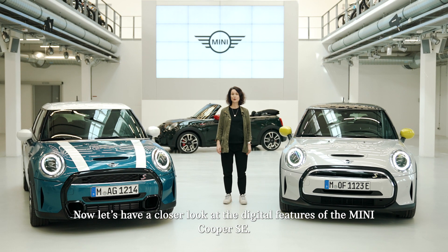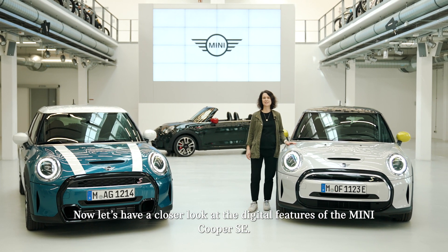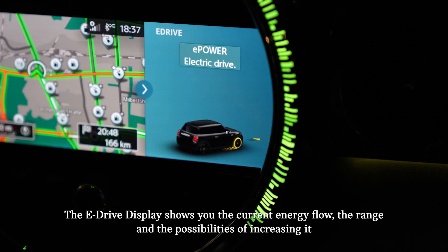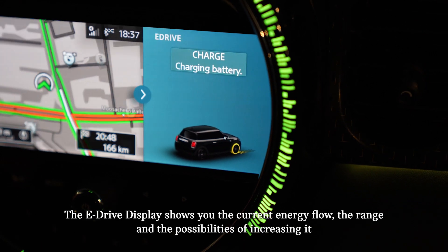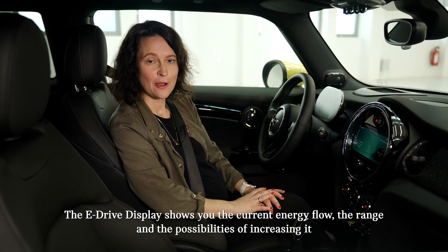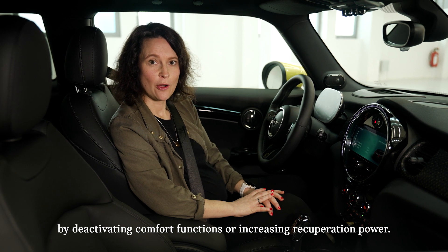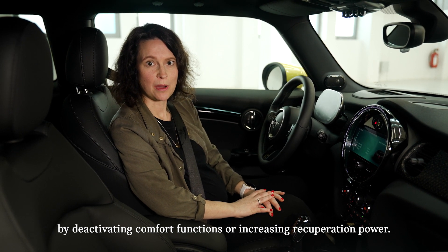Now let's have a closer look at the digital features of the MINI Cooper SE. The eDrive display shows you the current energy flow, the range, and the possibilities of increasing it by deactivating comfort functions or increasing recuperation power.